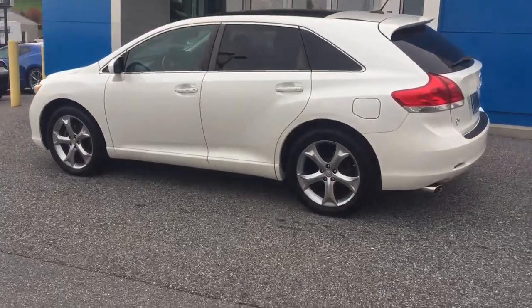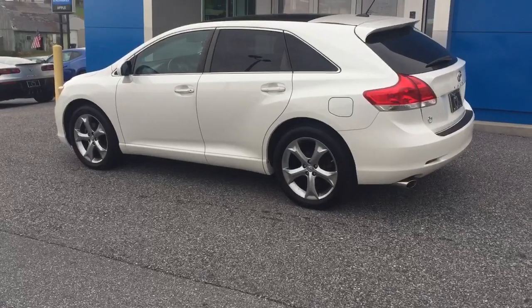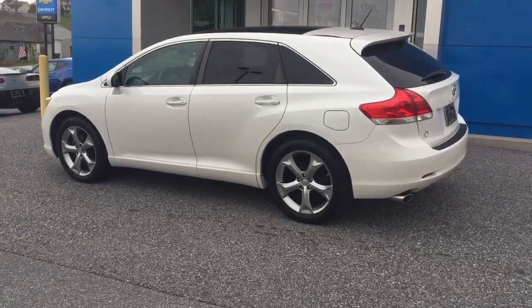Priced at $10,400, it has 129,000 miles on it, but it has Toyota reliability and longevity. Come on down here to Apple Chevrolet of Redline and check it out.